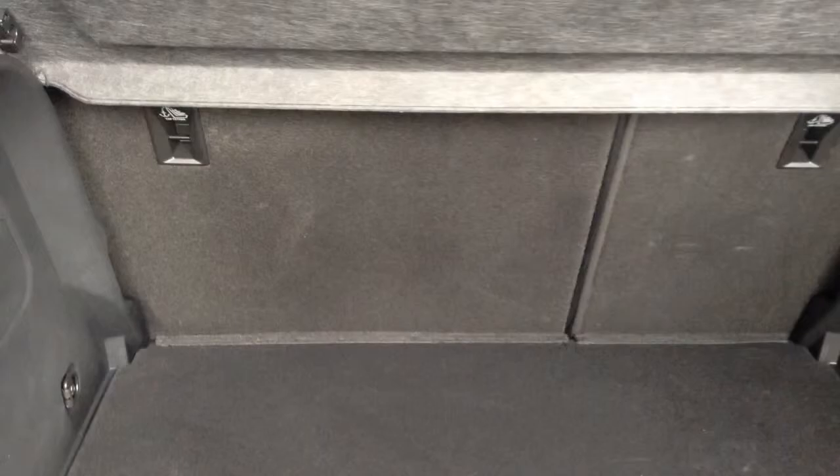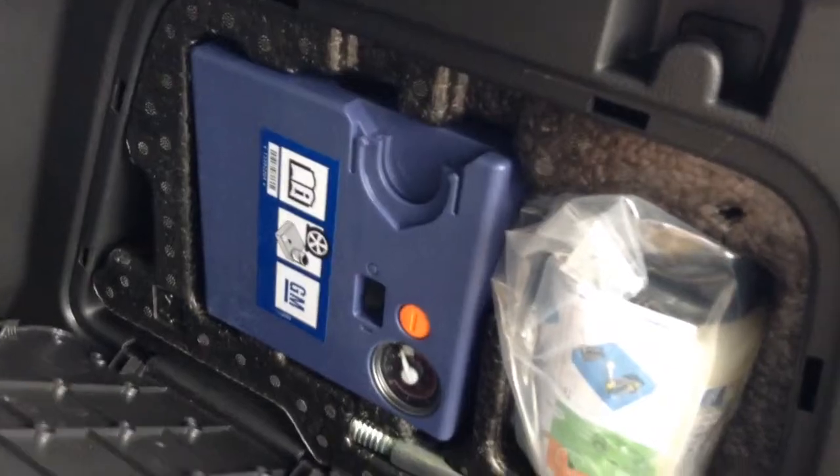This is the luggage area. It has a 60-40 split folding rear seat, additional storage, and a tire inflation kit.